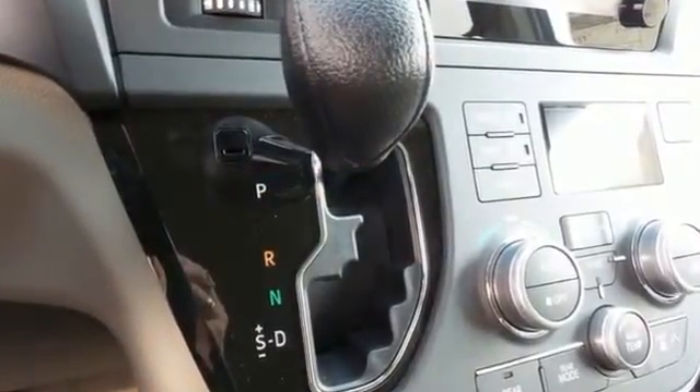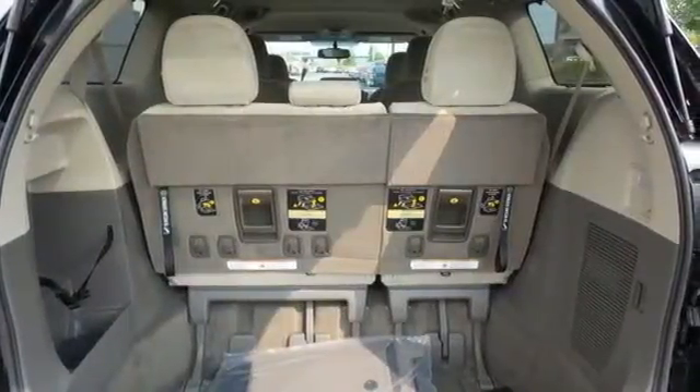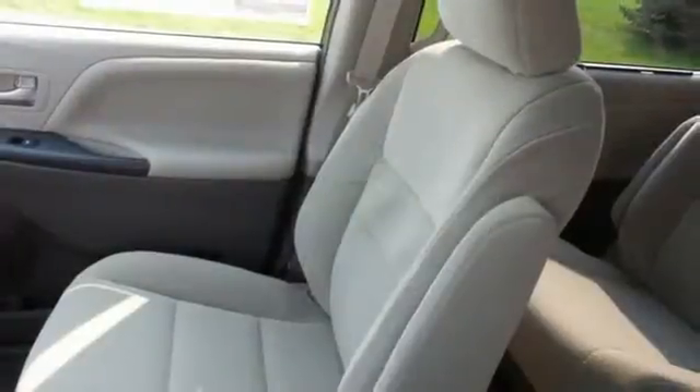It also has a powerful V6 engine, SmartStop technology, Bluetooth and Entune audio with touchscreen display.